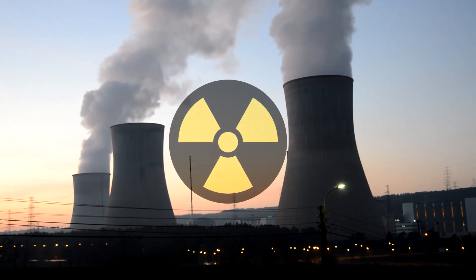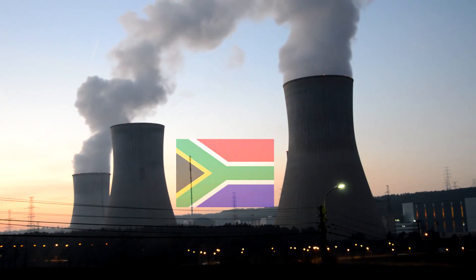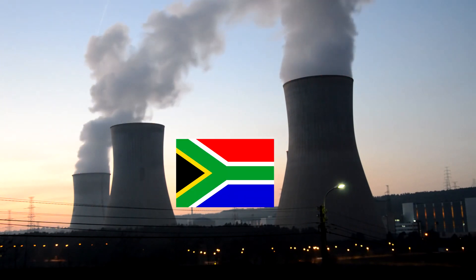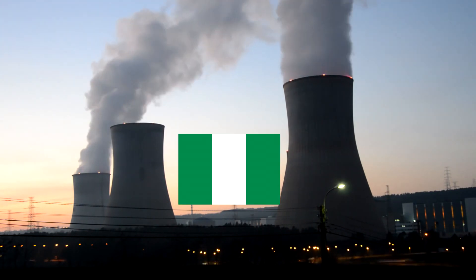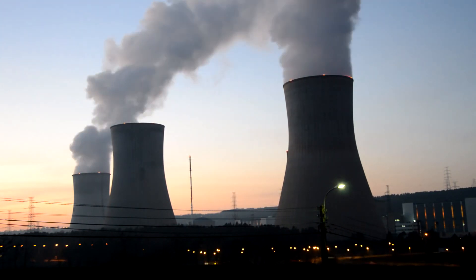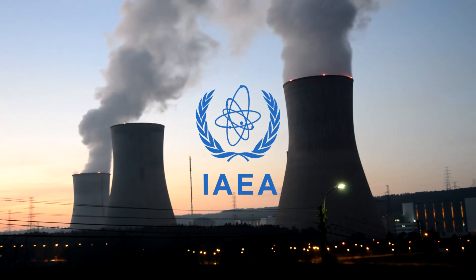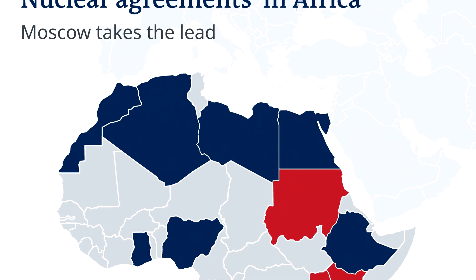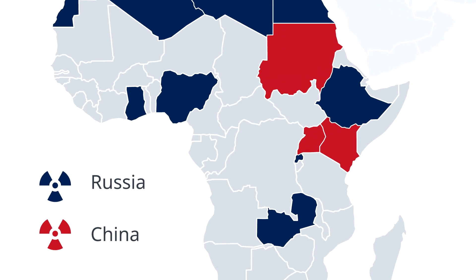Some countries have identified nuclear energy as a potential addition to their energy mix. Currently, South Africa has the continent's only commercial nuclear power plant. Egypt, Ghana, Kenya, Morocco, Niger, Nigeria, and Sudan have already engaged with the International Atomic Energy Agency to assess their readiness to embark on a nuclear program. Another fair number of countries have entered into various agreements with China and Russia regarding nuclear technology development.